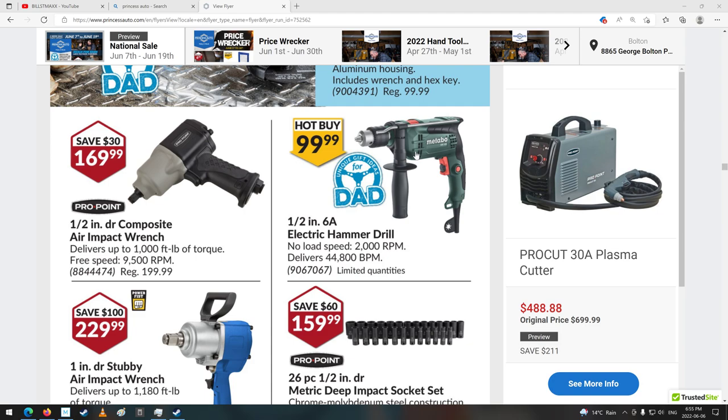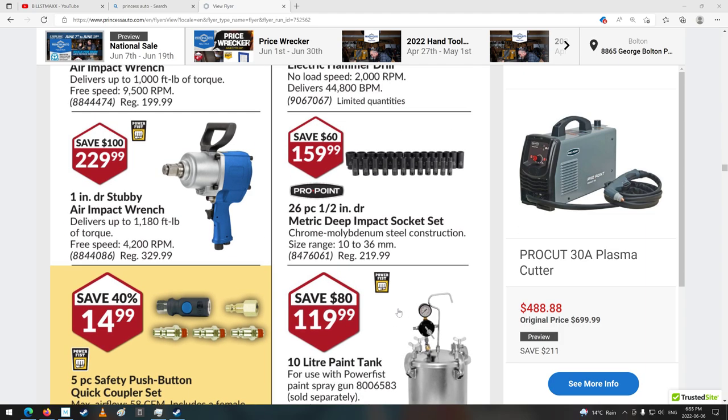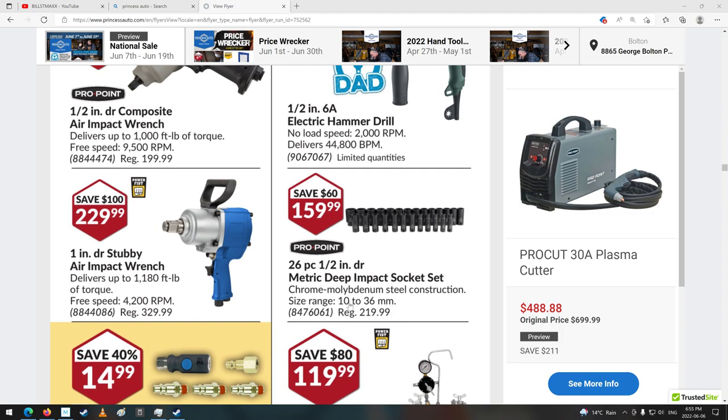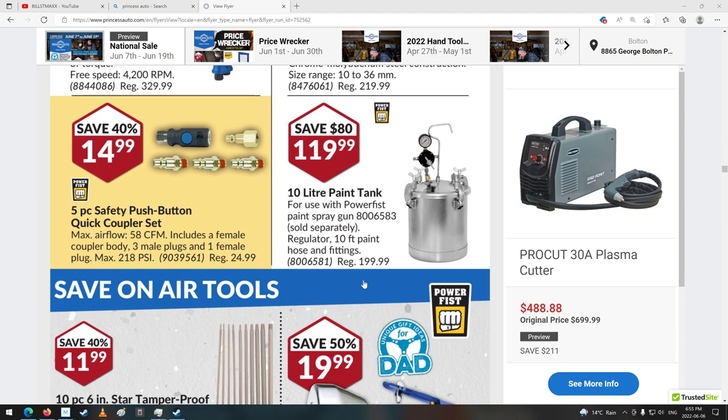There's a drill — Metabo, never heard of that company. Pro Point Composite Impact Air Wrench — might be all right. Ooh, there's a good set: 26-piece half-inch drive metric deep impact socket, 10mm to 36mm. Nice. $160 still, but that's enough for me for how much I use them.